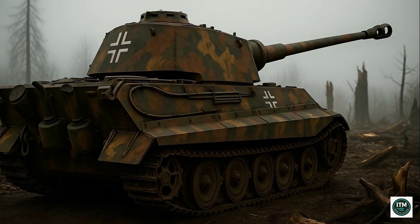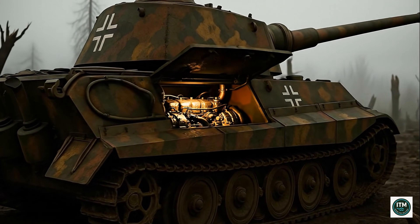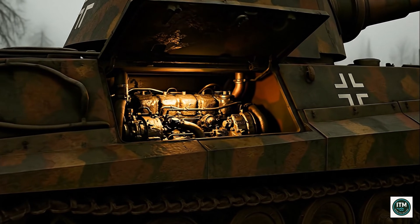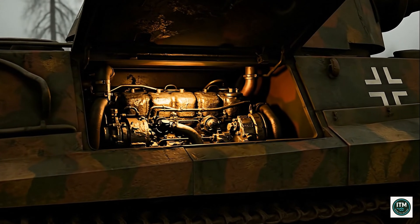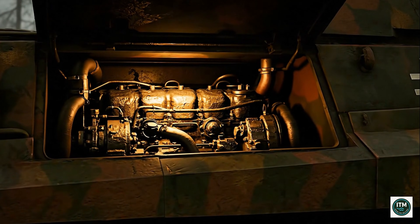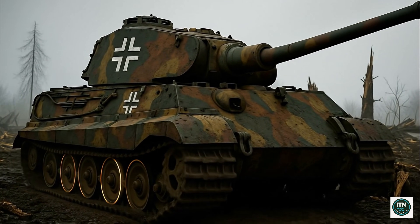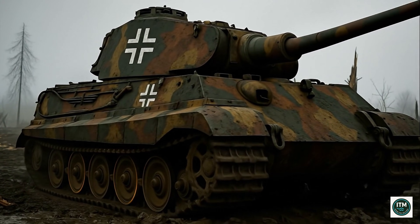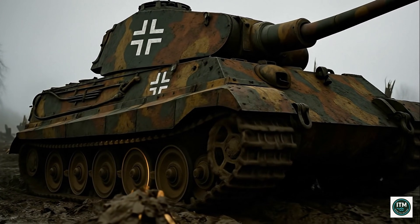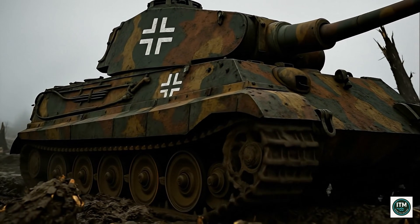Its Maybach HL-230 engine produced 700 horsepower — just enough to move the tank, yet insufficient for agility. Mobility was sacrificed for armor; speed traded for survival. The torsion bar suspension absorbed crushing loads, yet failures were frequent under battlefield stress. Immobilization meant crews trapped in steel coffins, helpless before artillery or advancing infantry.